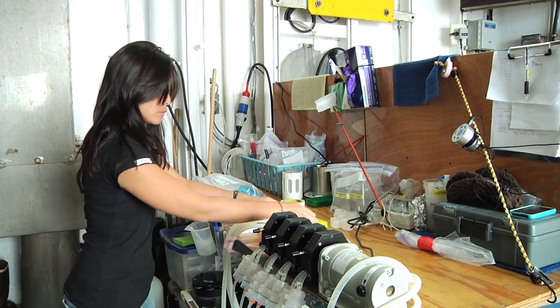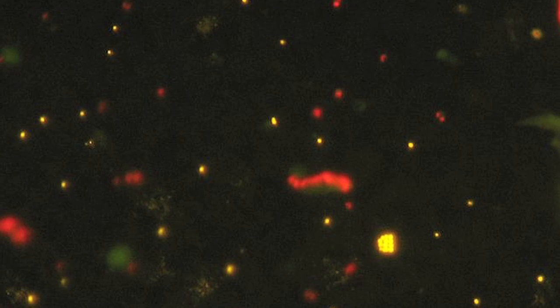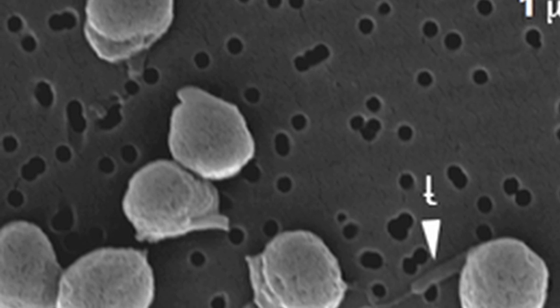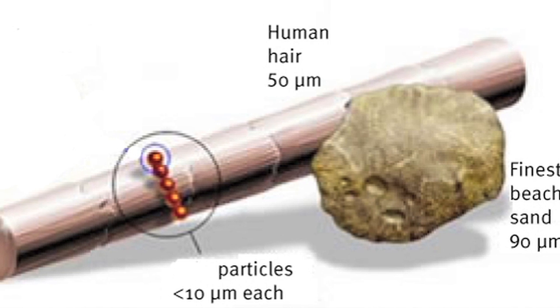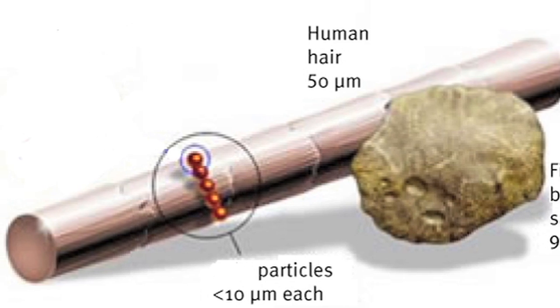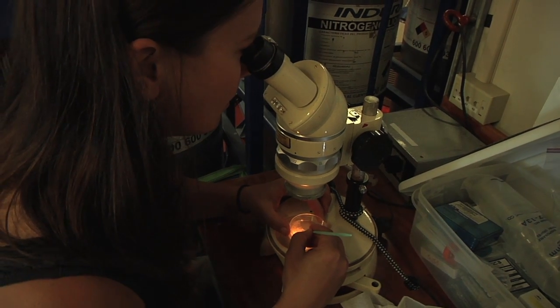Shimi Ri from the University of Hawaii at Manoa is on the cruise studying a certain type of microorganism. Her research on this expedition focuses on the diversity of picophytoeukaryotes — really tiny microorganisms in the size range of 0.2 to 2 micrometers. If you consider that a human hair is about 50 micrometers wide, looking at an organism of that size range is really difficult even under a microscope.